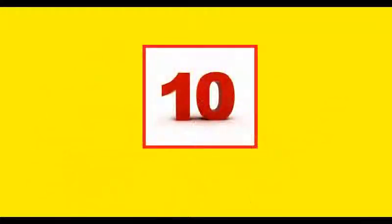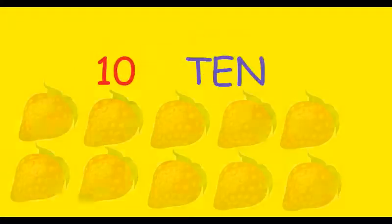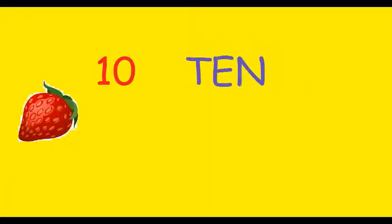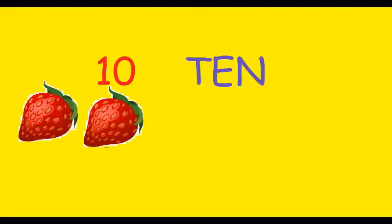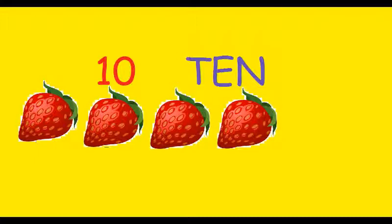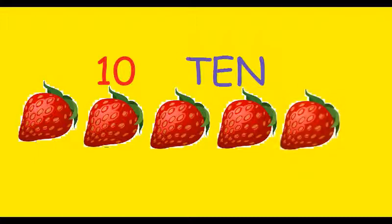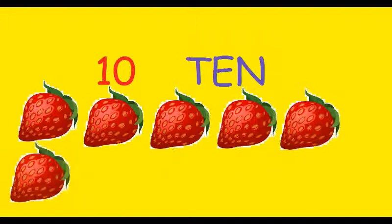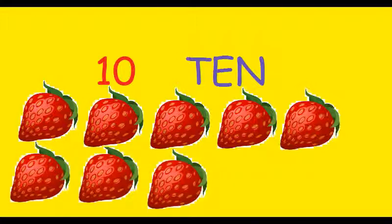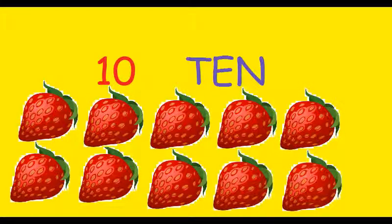Now number 10. Wow! Look at these strawberries. There are 10 strawberries. Let's count. 1, 2, 3, 4, 5, 6, 7, 8, 9 and 10. There are 10 strawberries.